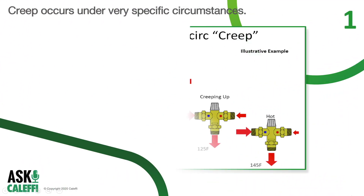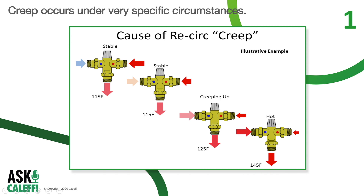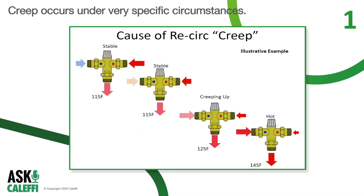Recirc creep happens when the recirc is running for long periods of time with little to no demand from the fixtures. This will typically happen overnight because there is no demand from the fixtures — the mixing valve is only going to see the high temperature from the domestic hot water source, which could be potentially 140 degrees or more at the hot inlet, and then the recirc temperature of roughly 10 degrees cooler than the desired mixed outlet temperature at the cold inlet. At this point it only takes a small amount of heat to bring the loop back up to your desired domestic hot water temperature, and in many cases the mixing valve can only close down the inlet of the hot side so much.